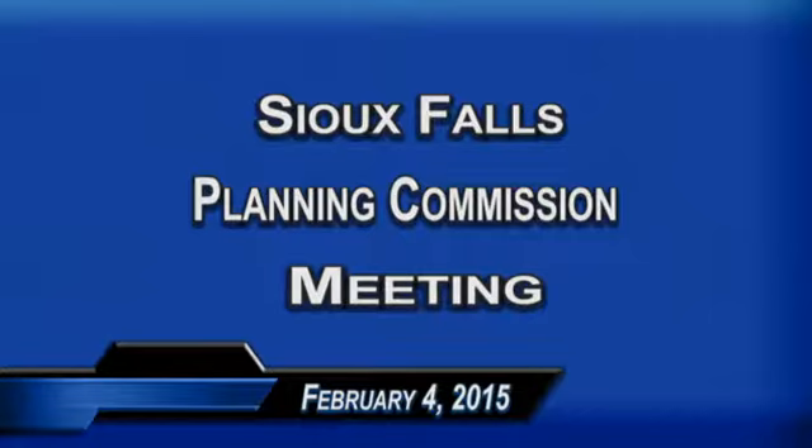Good evening and welcome to this February 4th planning commission meeting. We'd like to start tonight off by recognizing a project that the Planning Commission feels deserves recognition, and Commissioner Dunlap will be doing those honors.